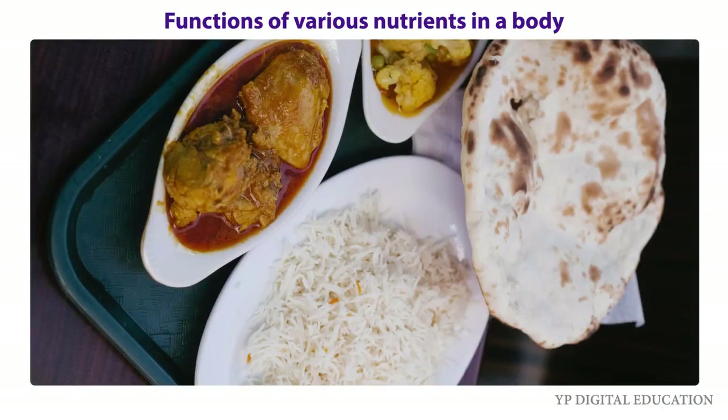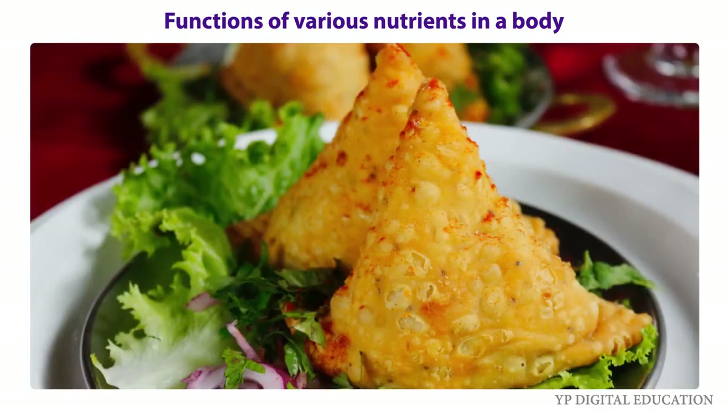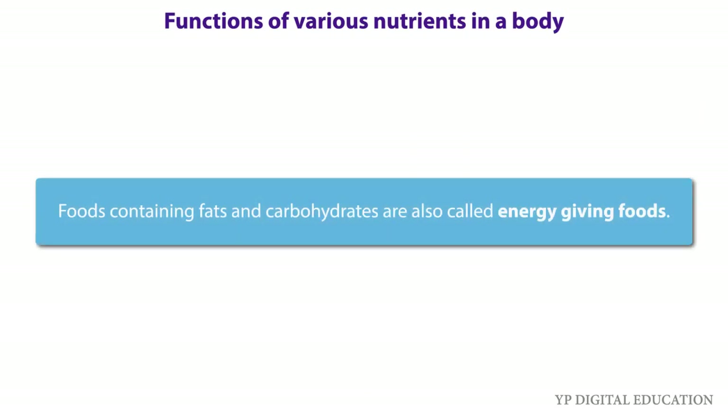Carbohydrates mainly provide energy to our body. Fats also give us energy. In fact, fats give more energy as compared to the same amount of carbohydrates. Foods containing fats and carbohydrates are also called energy-giving foods.